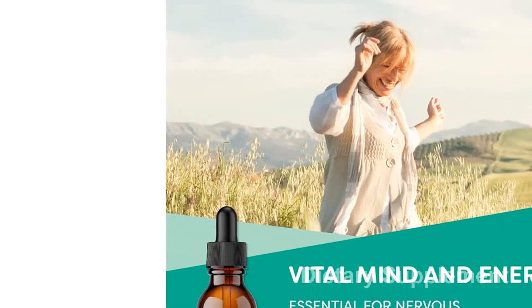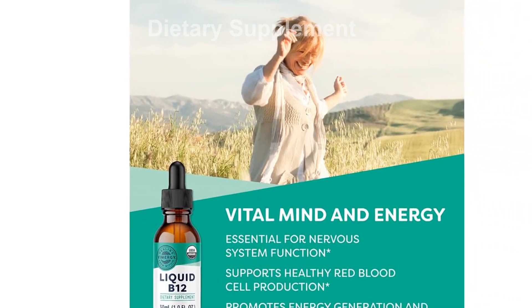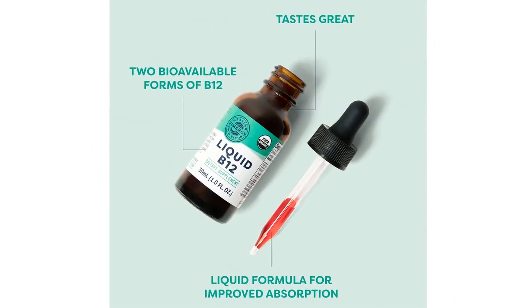Furthermore, V12 is essential for energy production. It plays a crucial role in the production of energy, which is vital for maintaining optimal energy levels throughout the day.